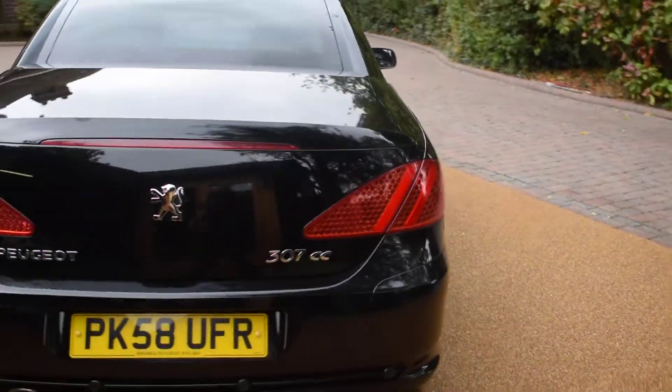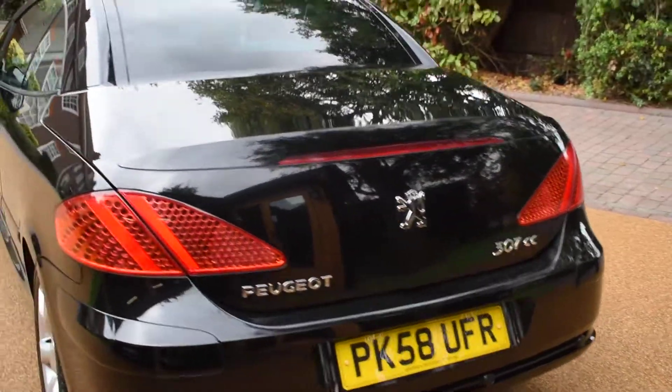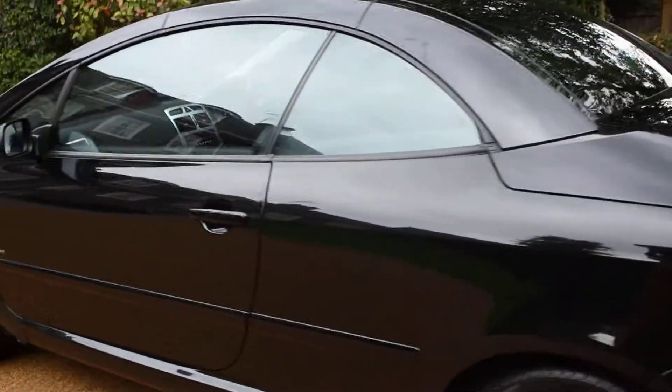It's in onyx black metallic and it's got Salsa leather trim, and being the 1.6 engine it's a low insurance group too.